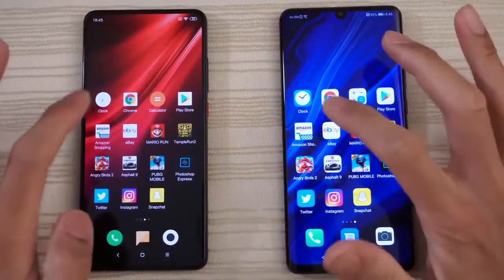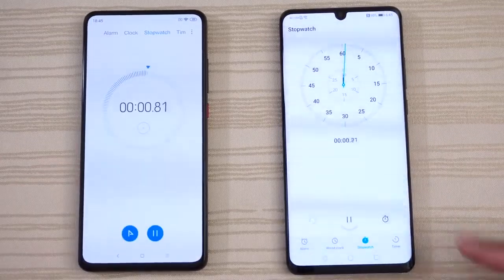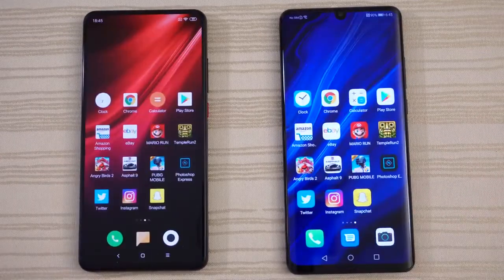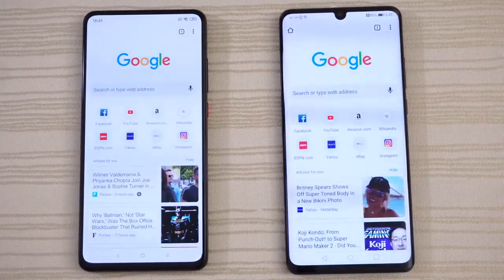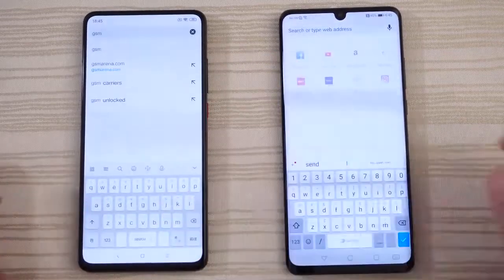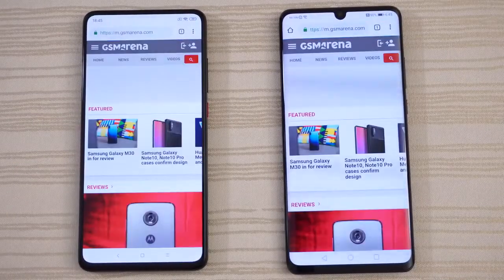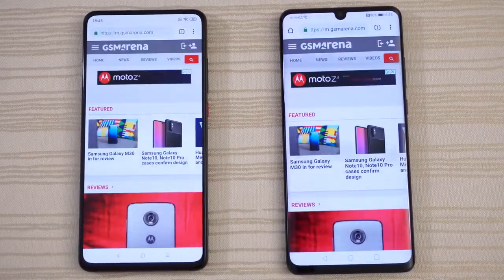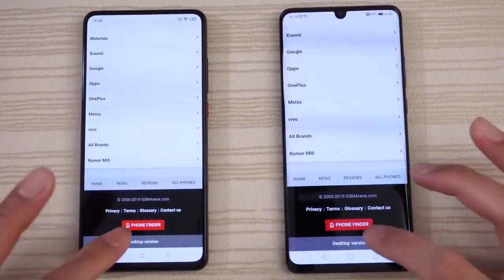Clock on both phones — run the stopwatch on both and leave that running in the background. Chrome next — do a search for GSM Arena. Very close, basically a tie. We'll go to the desktop version — very close again, you guys let me know in the comments.